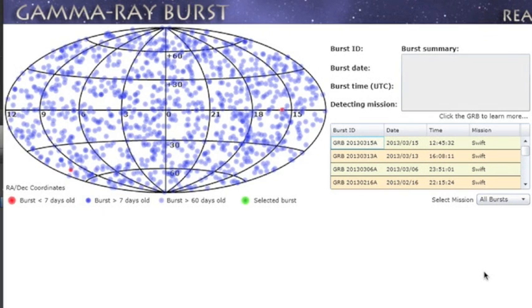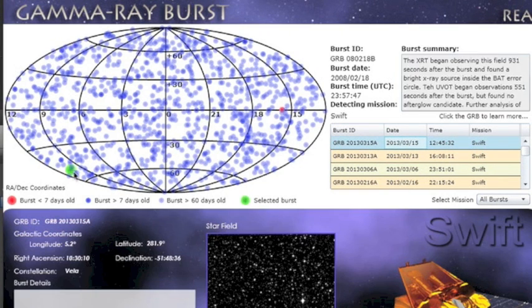After somewhat of a cosmic drought, we had our second gamma burst in three days. This went out of the Vela constellation down south.